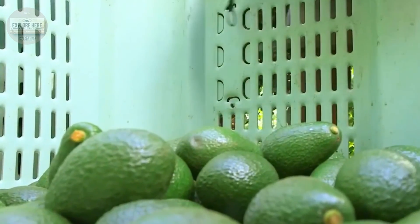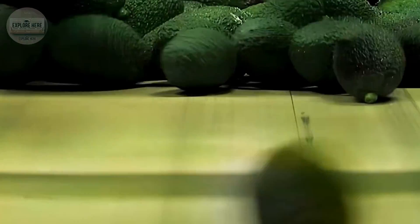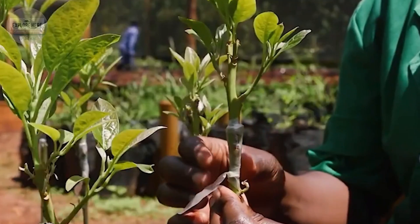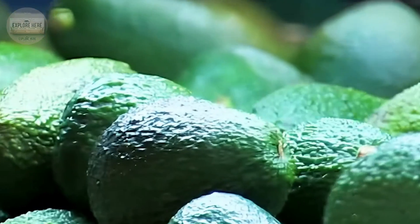Imagine you are standing in the middle of the vast avocado groves of California, known as the avocado capital of the United States. This state supplies up to 90% of the total avocado production of the country, contributing to the list of the largest avocado producers in the world.